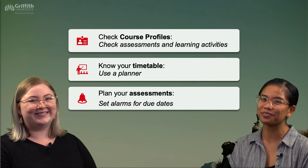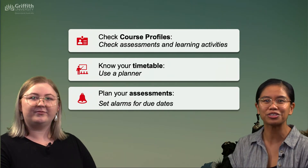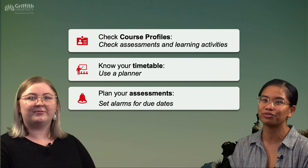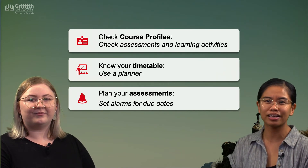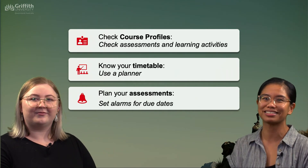Speaking of planners, don't forget to plan for those assessments. While you're there, why not set an alarm for your due dates, whether they be for your quizzes, for your reports, or even for your final exam. You can also set alarms for your drafts as well as provisionally to make sure that you're staying on track for the rest of your trimester.